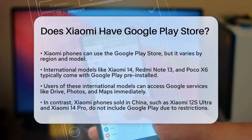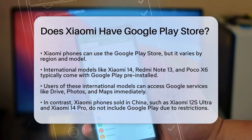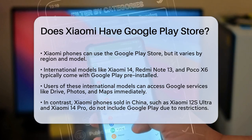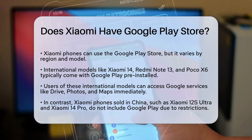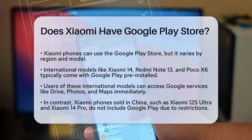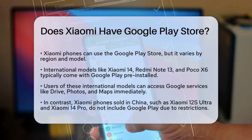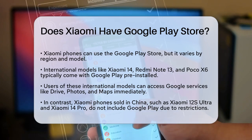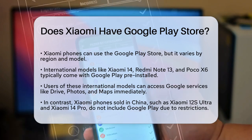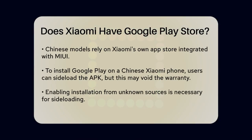First, it's important to know that Xiaomi phones can indeed use the Google Play Store, but there are some conditions and variations depending on the region and the specific device. For Xiaomi phones sold in international markets — such as the Xiaomi 14, Redmi Note 13, and Poco X6 — the Google Play Store is usually pre-installed. This means you can access the full range of Google services, including Google Drive, Google Photos, and Google Maps, right out of the box.